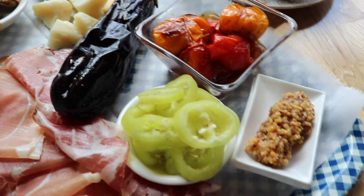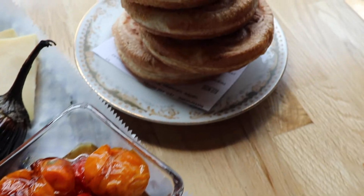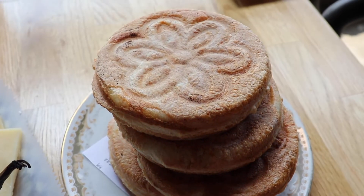It's from Emilia-Romagna, the region of Bologna. I actually discovered it there three years ago, walking around different streets. Walked down a little alleyway, sat down, and ordered a glass of Lambrusco, and they just kept bringing me different meats and cheeses and tigelle. It was fantastic.